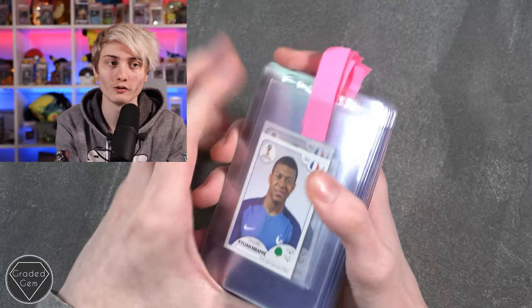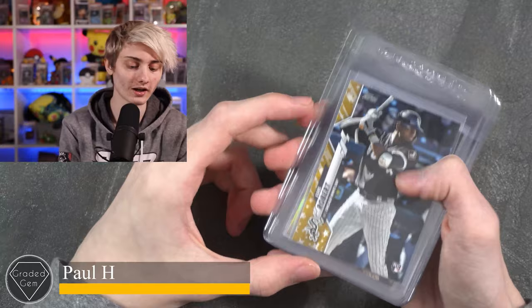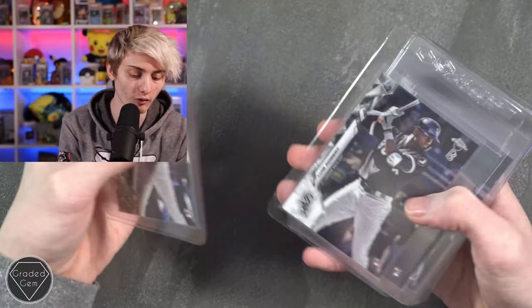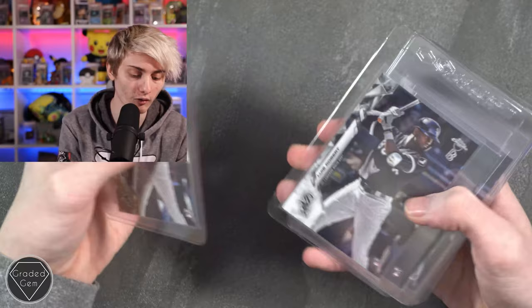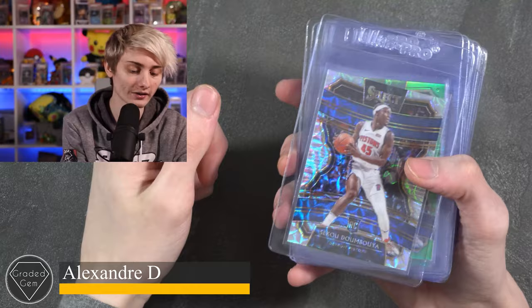Next up we have Paul H, starting with a Luis Robert gold, then a special refractor Luis Robert that looks amazing, another Luis Robert, another couple of Luis Roberts in different angles, and finally a Luis Robert Future Stars. Best of luck with your submission.